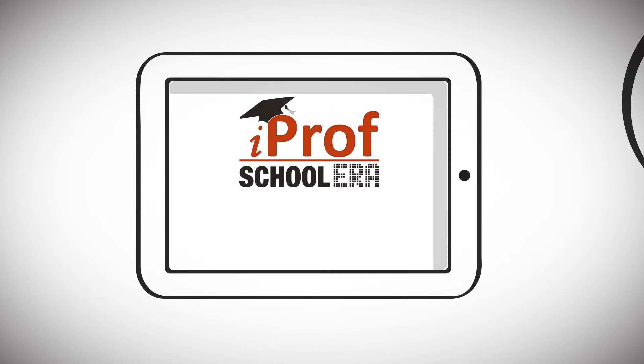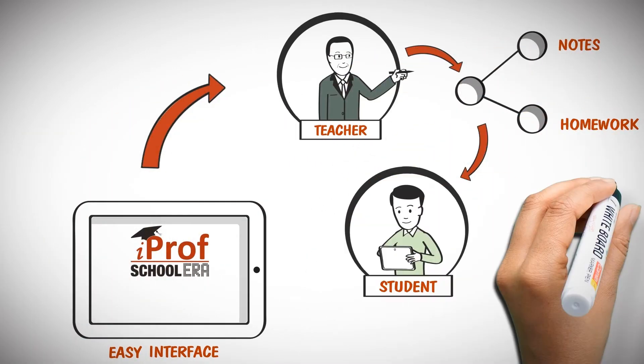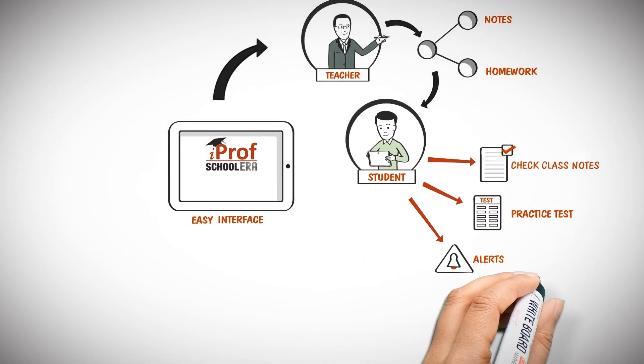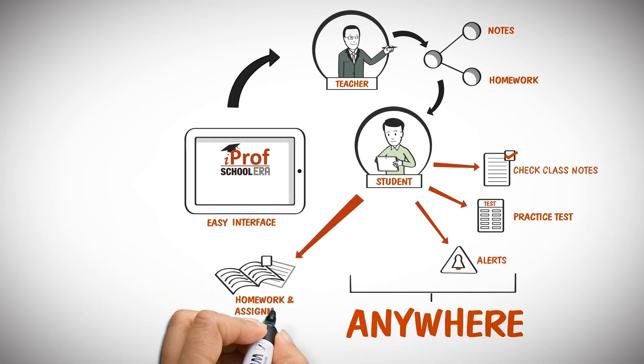Our easy-to-use interface allows teachers to share notes and homework with students. And students can check the class notes, do practice tests and get alerts on pending assignments no matter where they are. They can even submit their homework and assignments directly to their teachers.